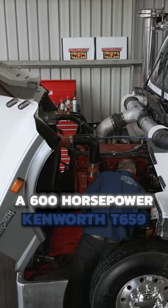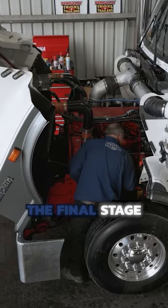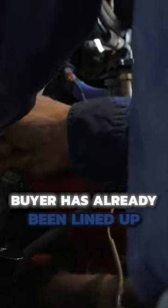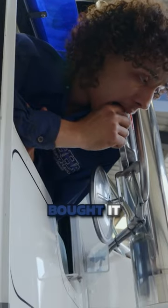In repair bay one, a 600 horsepower Kenworth T659 is undergoing the final stage of a quick turnaround rehab. It's not even a sheet, so it hasn't been looked at. A buyer has already been lined up with a $285,000 rig after John bought it sight unseen a week ago.